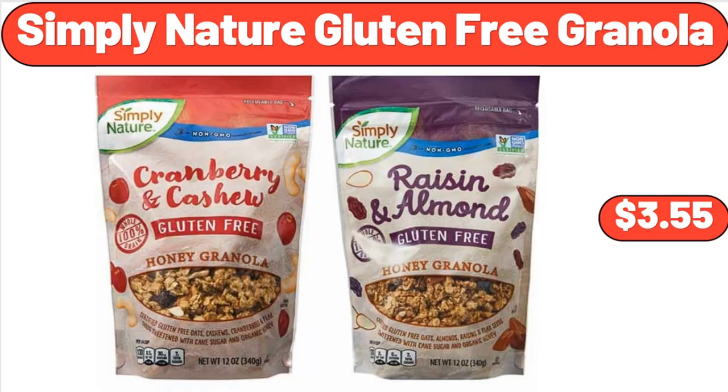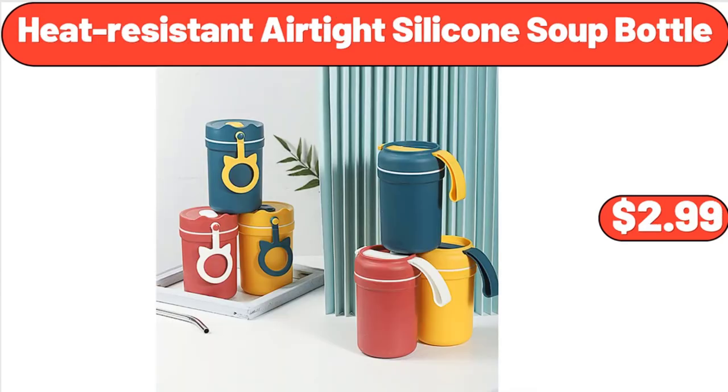Simply Nature Gluten-Free Granola, $3.55. Heat Resistant Air Tight Silicone Soup Bottle, $2.99.